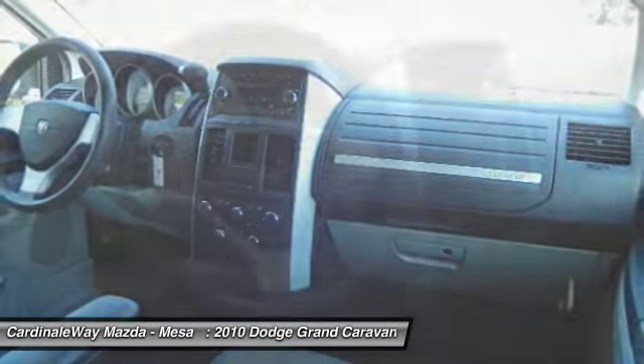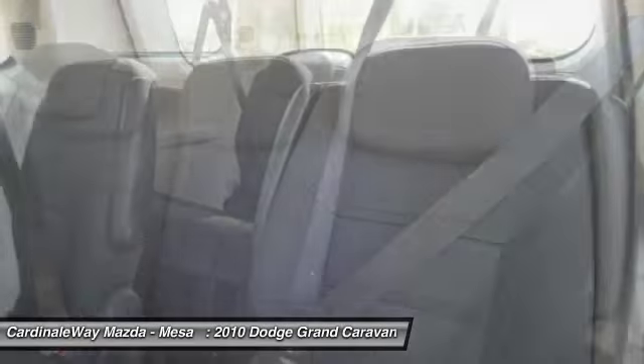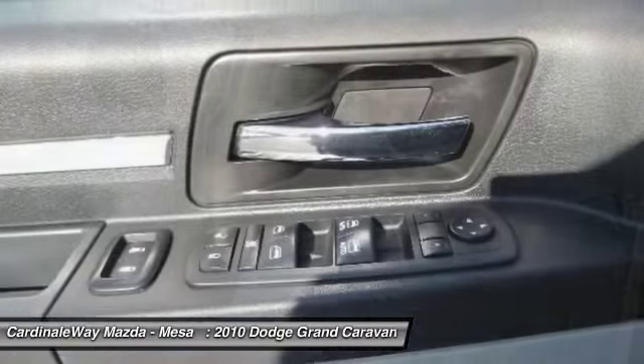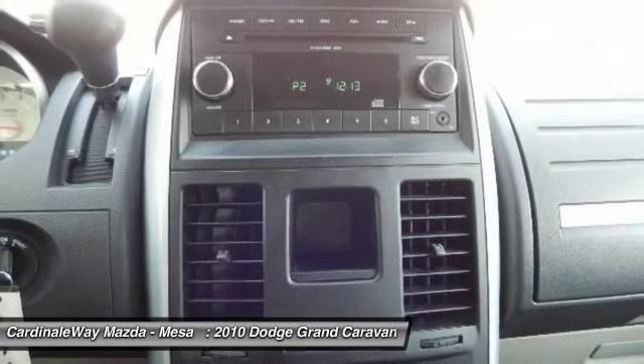Take this vehicle for a spin and see why so many shoppers are now proud owners. See you next time.